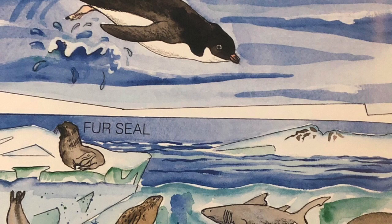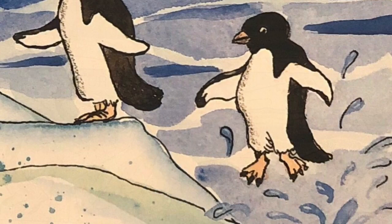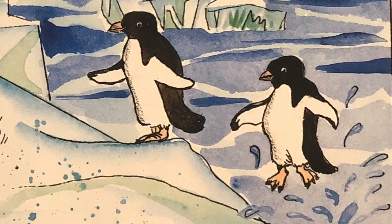Penguins feed underwater on krill, fish, and other sea creatures. Their natural enemies are fur and leopard seals, sea lions, sharks, and killer whales. When penguins want to leave the water, they can leap up as much as six feet onto a rocky shore or iceberg.